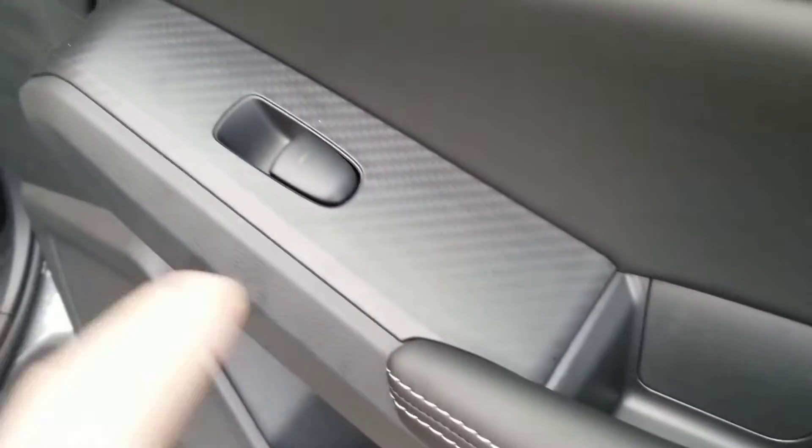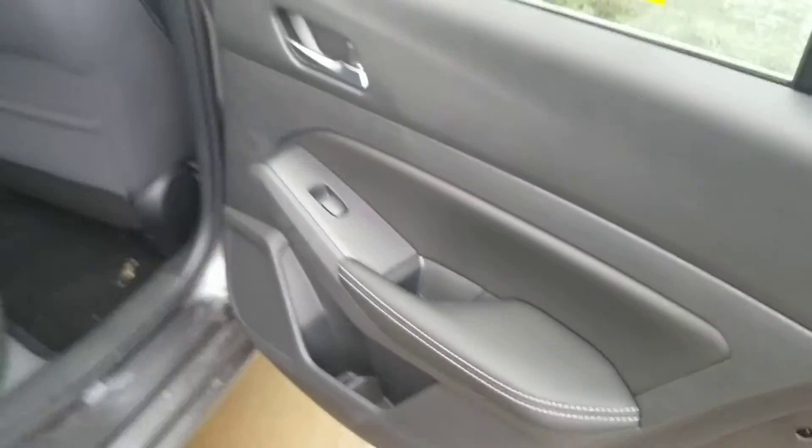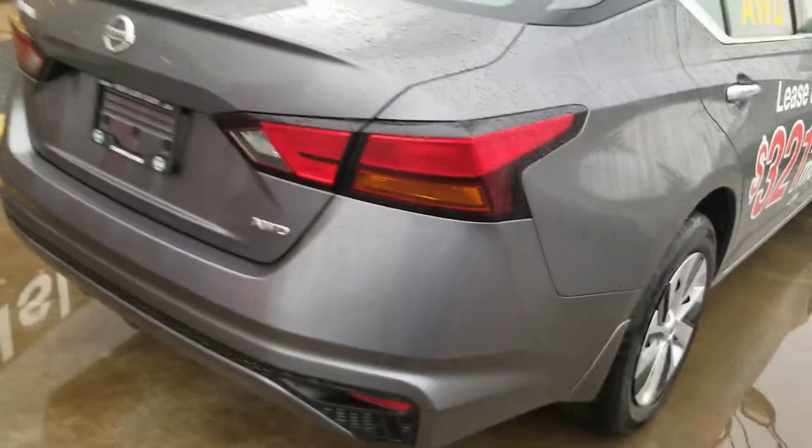On all of the door handles here is kind of a carbon fiber material — it's pretty cool, though I'm guessing it's probably plastic just with a carbon fiber look.